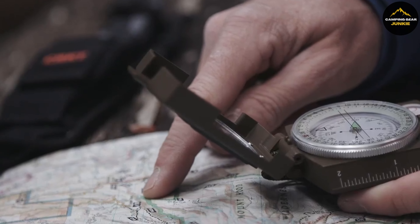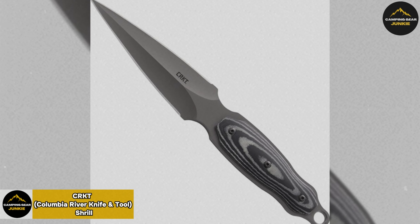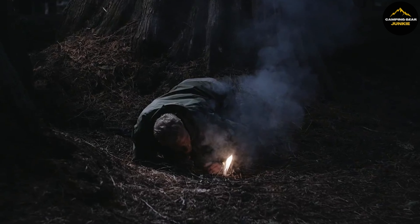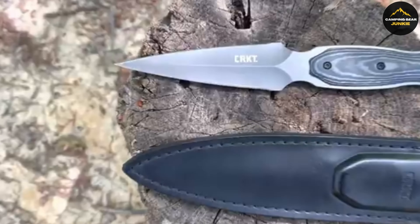To continue the journey of exploring high-performance knives, let's introduce the CRKT Columbia River Knife and Tool Shrill. Being ideal for outdoor activities like hunting and camping or for daily use, this knife is tough and reliable.